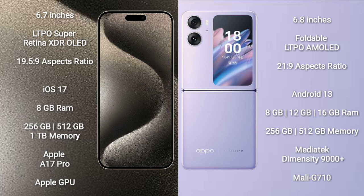iPhone 15 Pro Max runs on the iOS 17 operating system. Oppo Find N2 Flip runs on the Android 13 operating system.